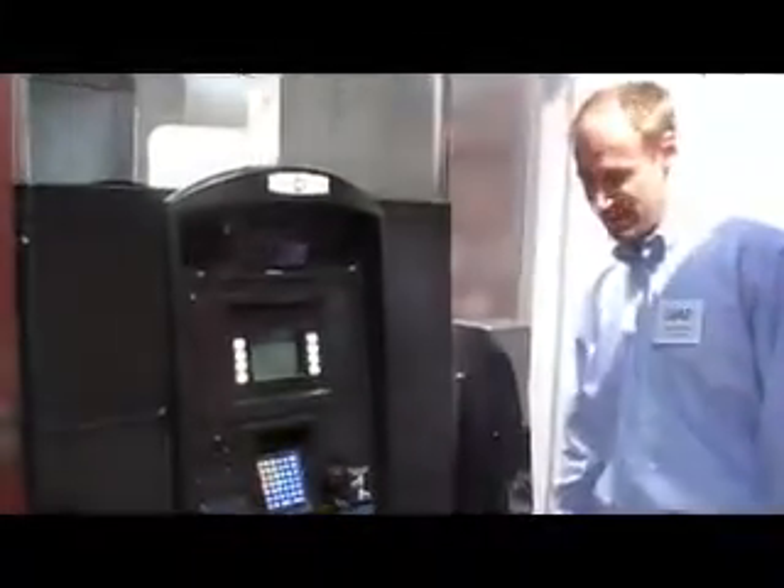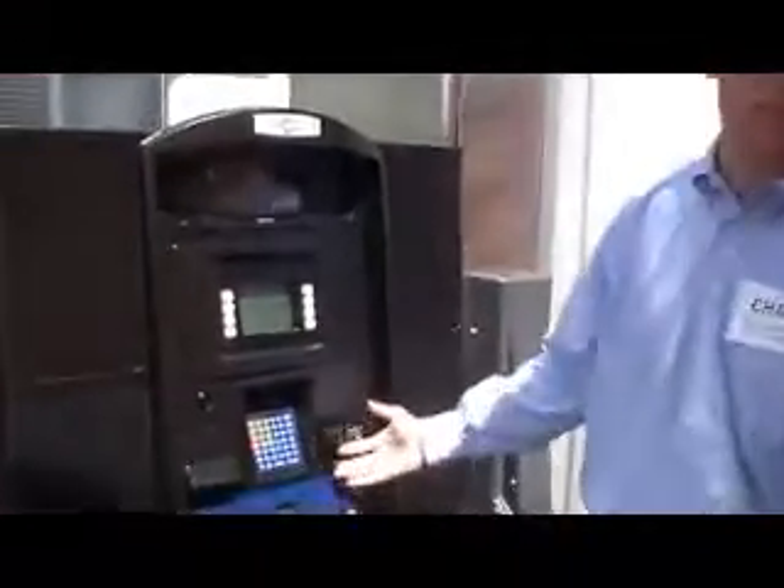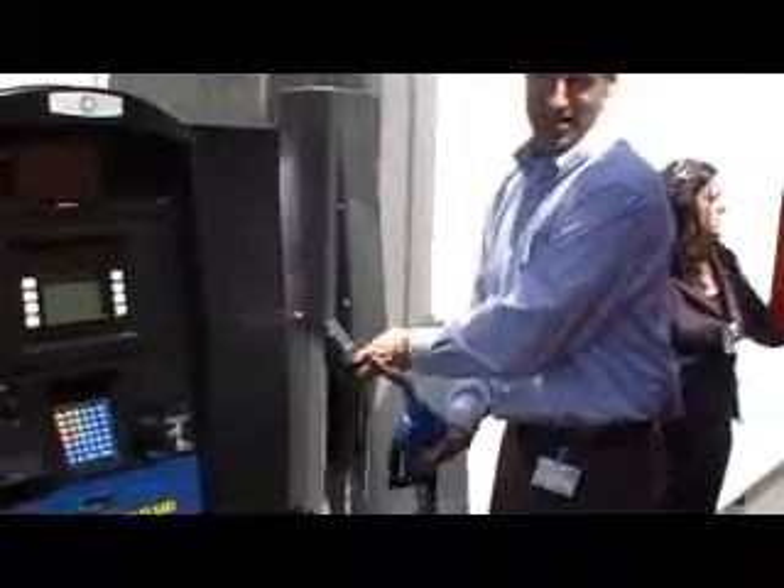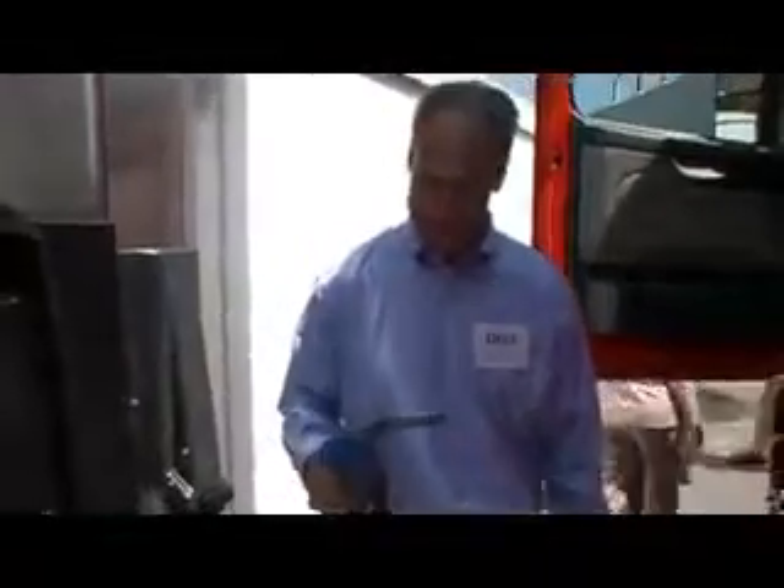The basic operation of the DEF dispenser is you have the payment integration on the dispenser itself. The card will authorize. You'll actually lift a heated hose cabinet. Preventing DEF presents a couple of challenges — it has a low freeze point, and the key there is it freezes at 12 degrees Fahrenheit.